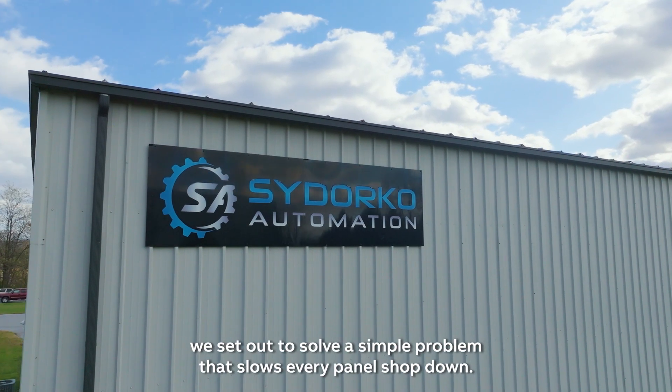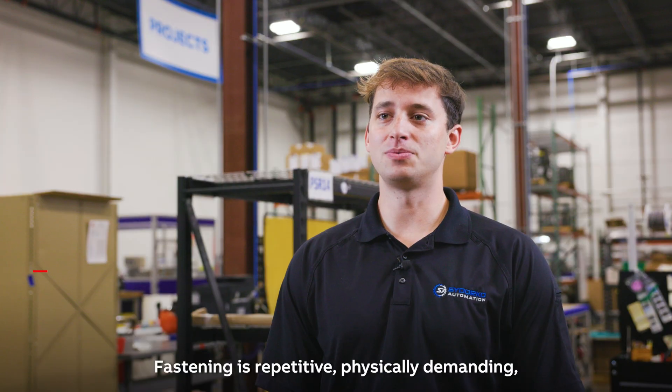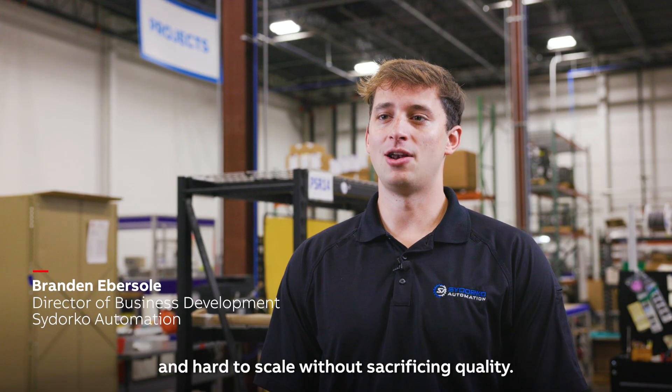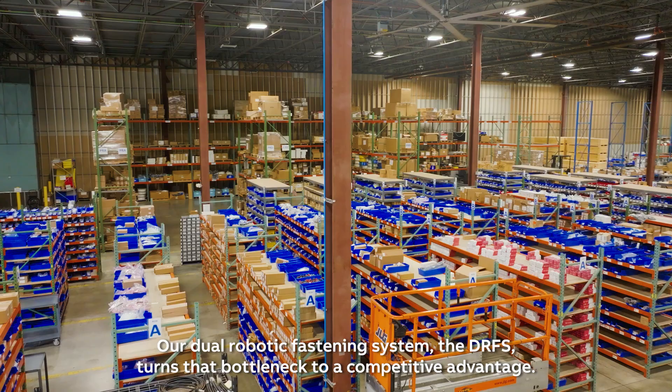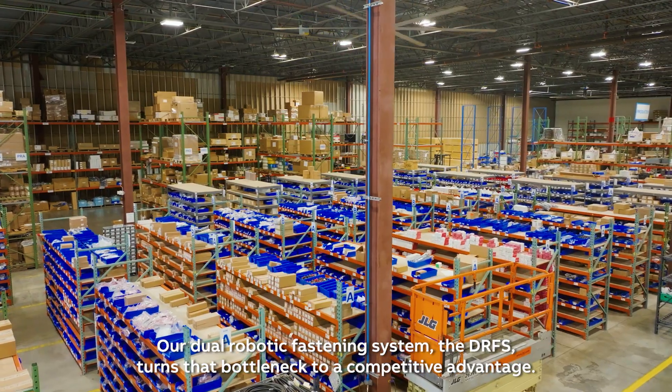Here at Sadorca Automation, we set out to solve a simple problem that slows every panel shop down. Fastening is repetitive, physically demanding, and hard to scale without sacrificing quality. Our dual robotic fastening system, the DRFS, turns that bottleneck into a competitive advantage.